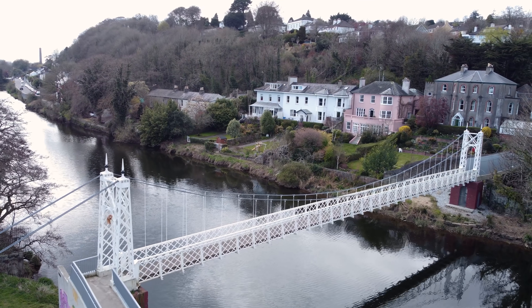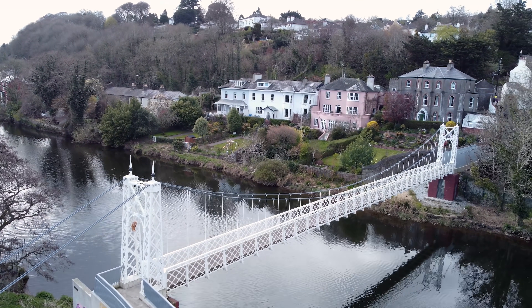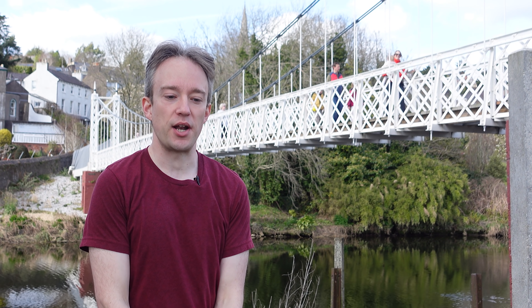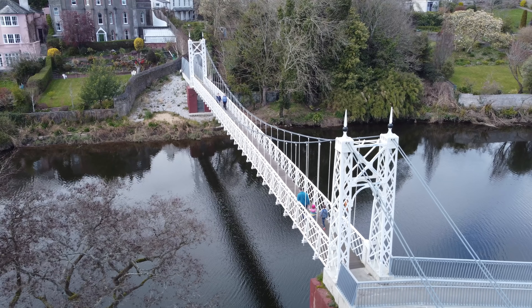Officially, this suspension bridge over the River Lee in Cork in the south of Ireland is called Daly's Bridge, after a businessman who helped fund it back in the 1920s. But unofficially, it has a different name: the Shaky Bridge. Because it shakes.